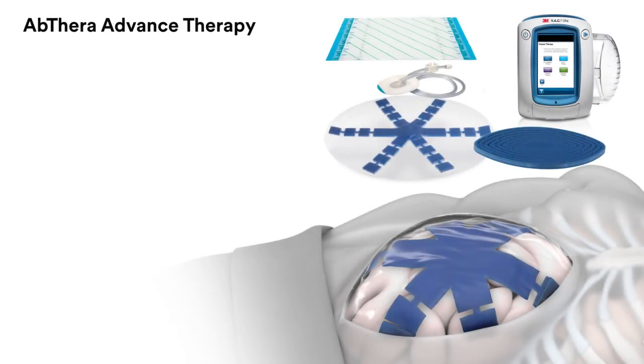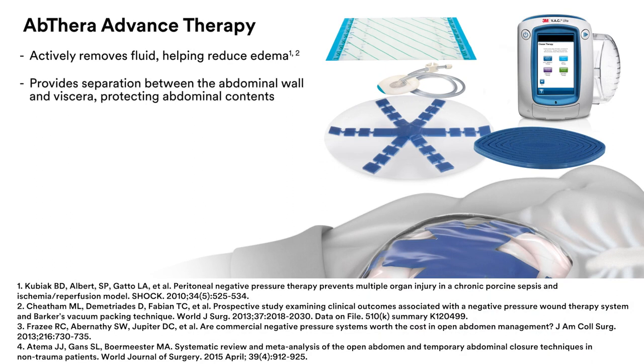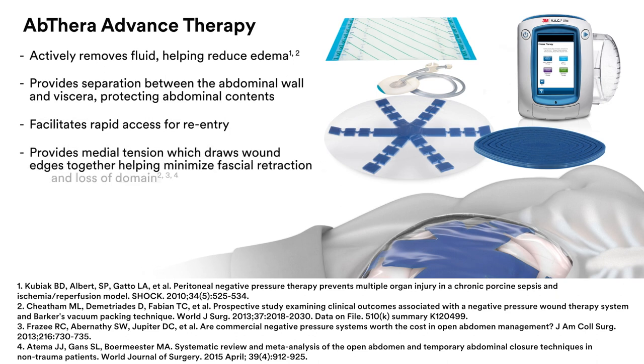When used with negative pressure therapy, the Abthera Advanced Dressing actively removes fluid, helping reduce edema, while providing separation between the abdominal wall and viscera. It also facilitates rapid access for re-entry. The Abthera Advanced Perforated Foam is specifically designed to draw wound edges together, providing medial tension, which helps minimize fascial retraction and loss of domain.